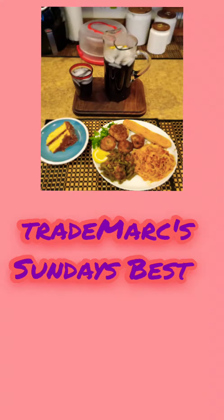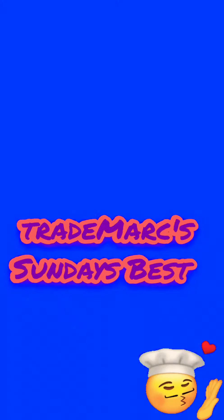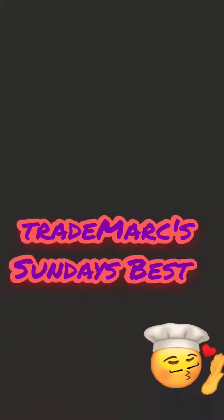Here's me again. I know you're hungry. Yo, just get over here to Trademark Sunday's Best. All food, get over here. Trademark Sunday's Best — the best food in town, the best food you ever had.